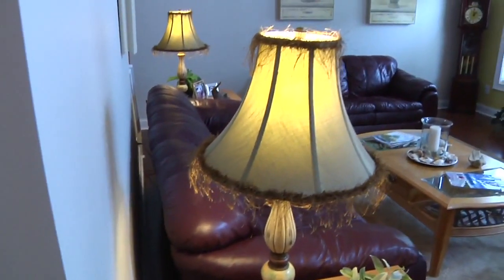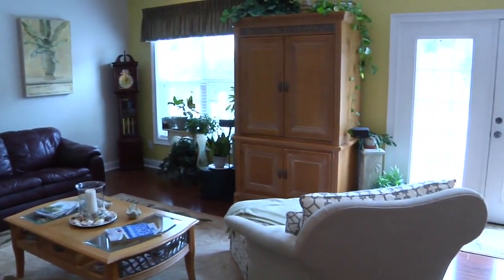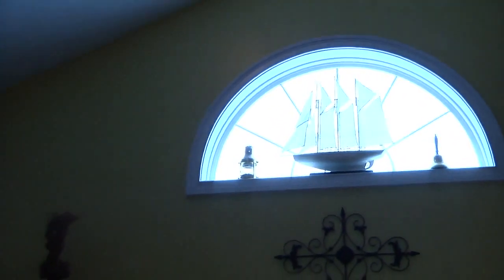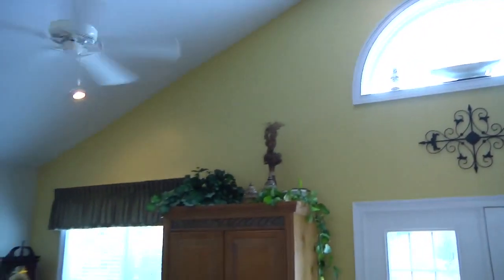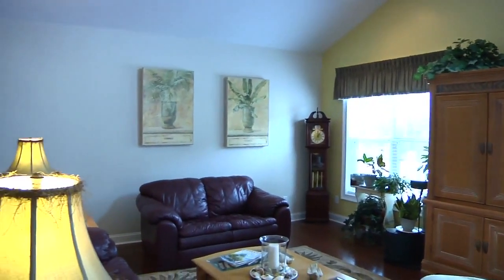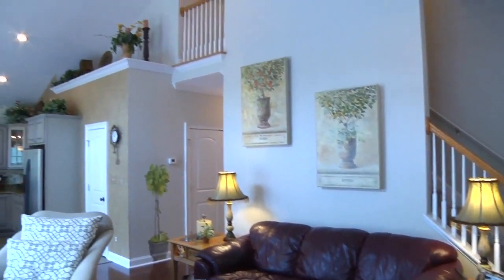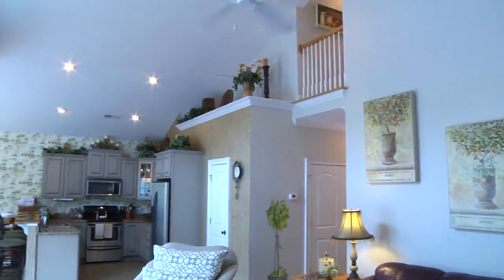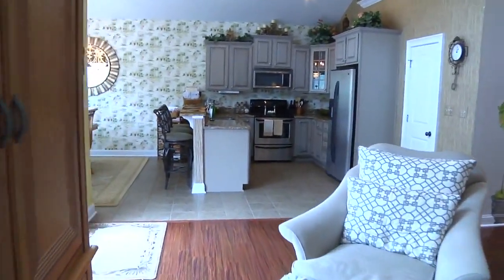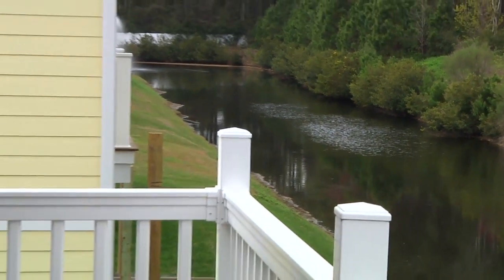Continuing past the hand-painted murals in this formal model home is the living room. The Palladian window above the entry to the rear deck helps to light this fabulous room, complete with engineered wood floors and vaulted ceiling.